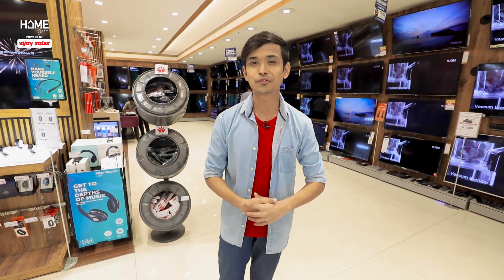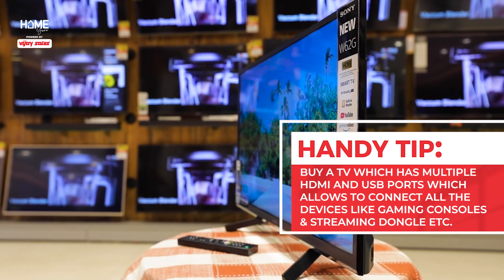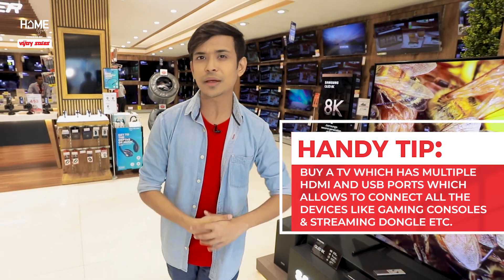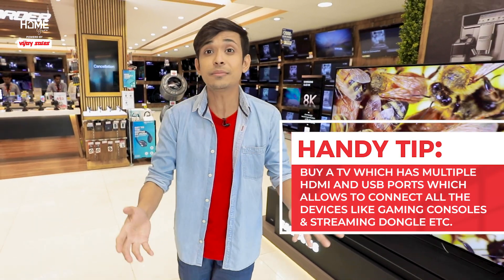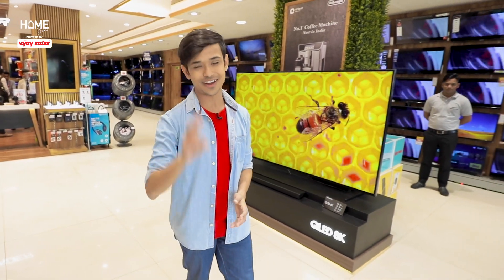Let me leave you with a tip for the day: look for a TV that has multiple HDMI ports. Three or more ports can allow you to connect all of your devices like your Blu-ray players, your gaming consoles, your streaming dongles, and a lot more. This is Korat Roy, signing off.